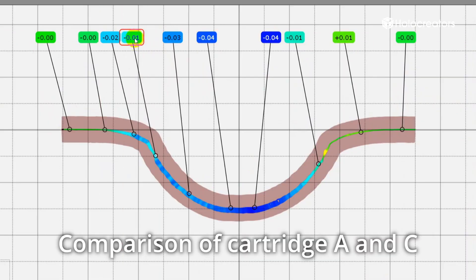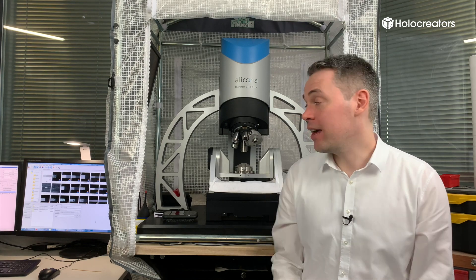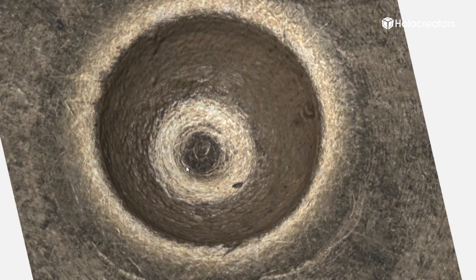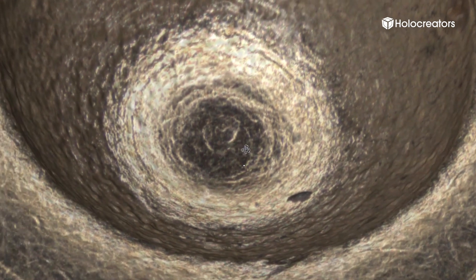From our analysis, we can say with very high certainty that casing C and casing A were fired from the same gun — gun number one. The Alicona scanner also records color, so we were able to match the color information as well, which further supports our finding.